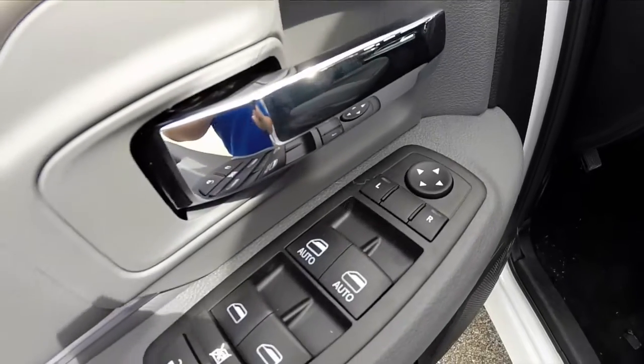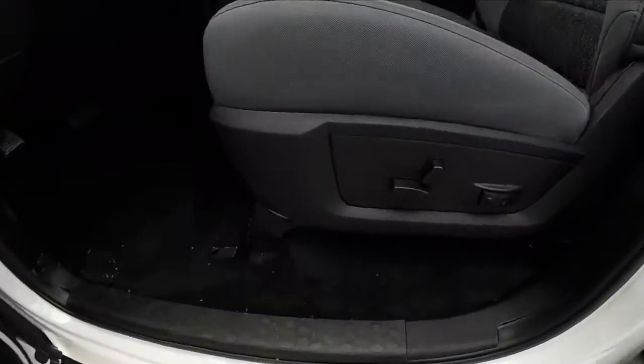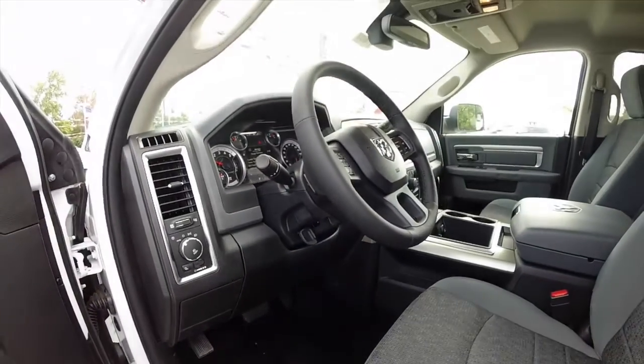Inside we have power mirrors, power windows, and power door locks. We also have an 8-way power driver seat, a 2-way power adjustable lumbar, and premium cloth bucket seats.